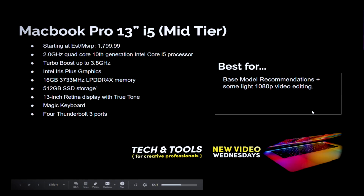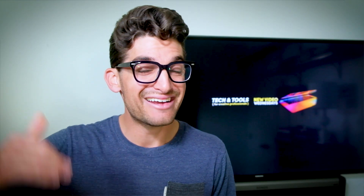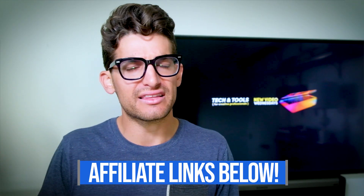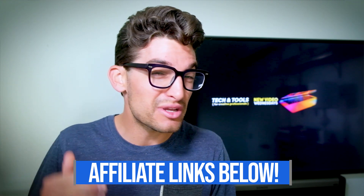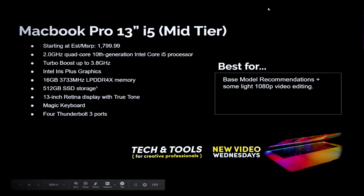As we're going through this video, if you have any questions or are curious about more in-depth specs or where you can get the computers I'm talking about, you can head down into the description below and click one of those links. If you do use that link, it is an affiliate link so I will get a small commission, but at no extra cost to you — that's what keeps this channel alive and the helpful content coming your way.